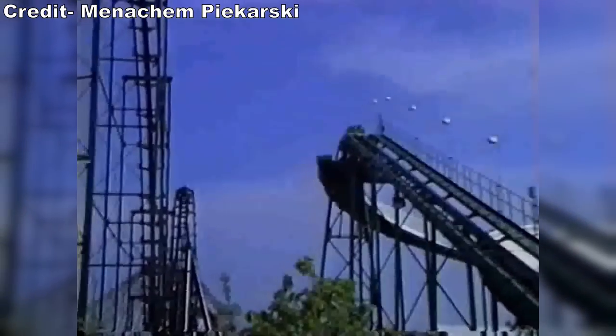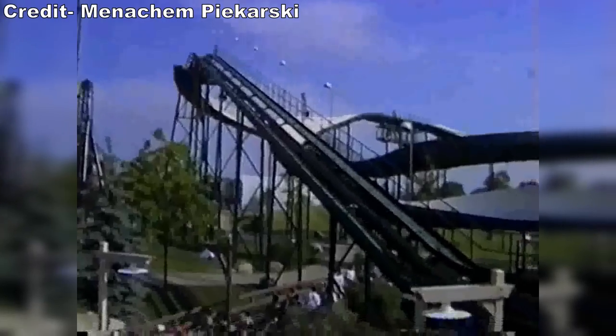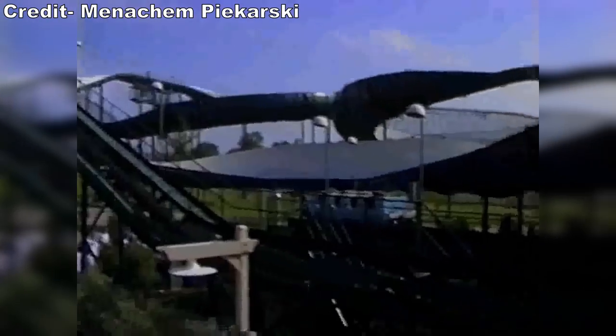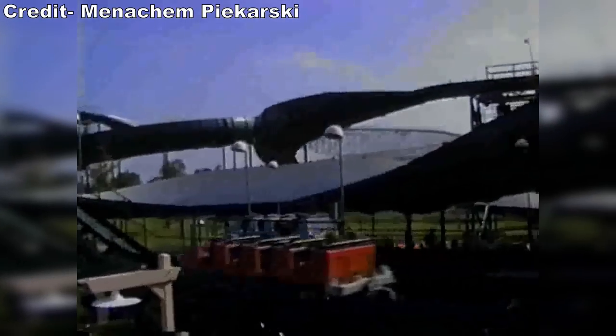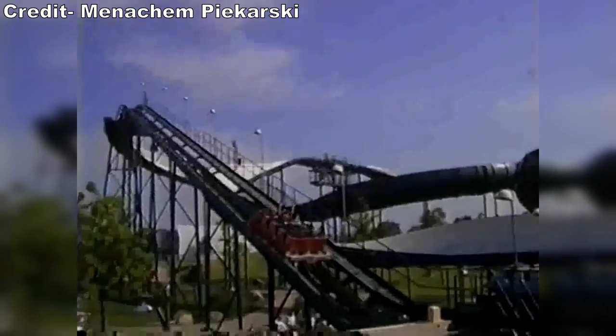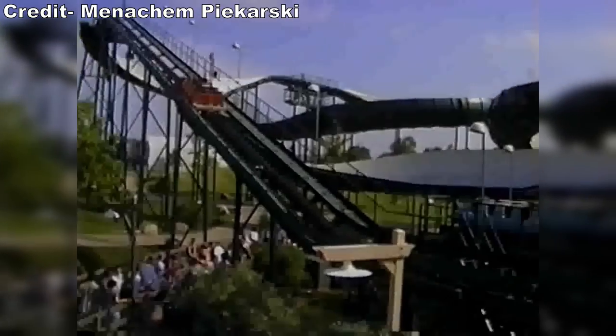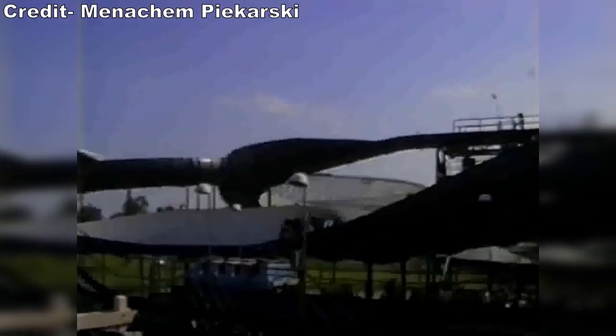When Rolling Thunder opened, the vehicles received two upgrades. One, riders would now be seated side-by-side with individual lap bars. Two, the vehicles could now seat eight riders as opposed to six. Rolling Thunder's capacity was still low, but it was still a 33% increase and the ride would now cycle full trains more frequently.